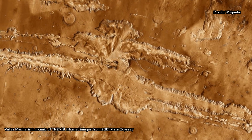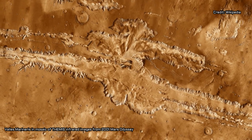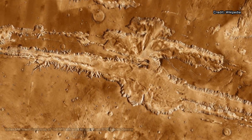From the new model, the team generated global maps of the crust's density and thickness. These maps show the kinds of variations the researchers expect, such as denser crust beneath Mars' giant volcanoes.